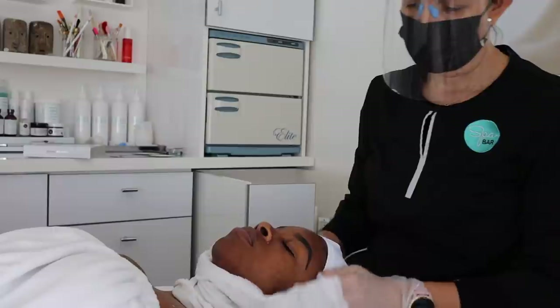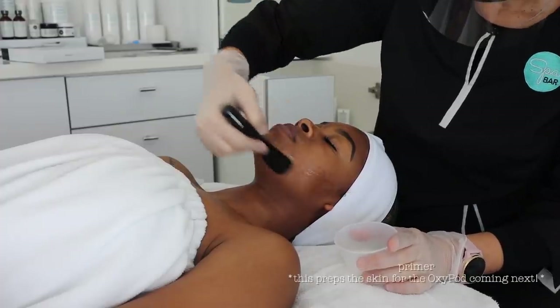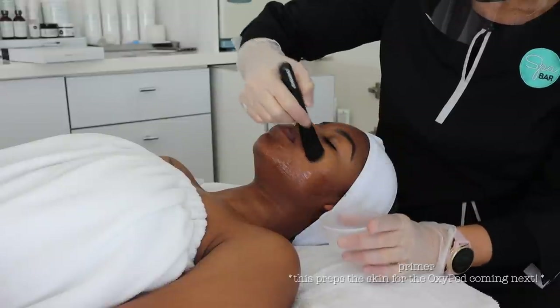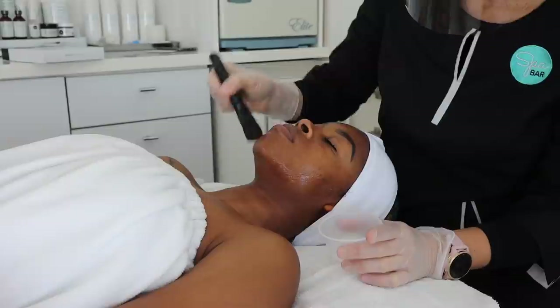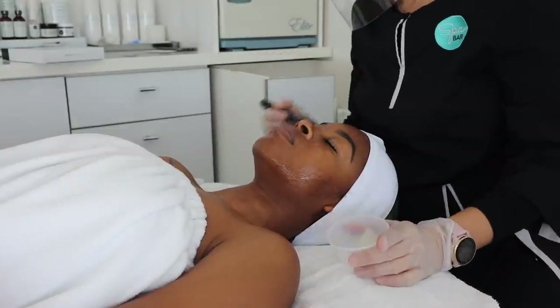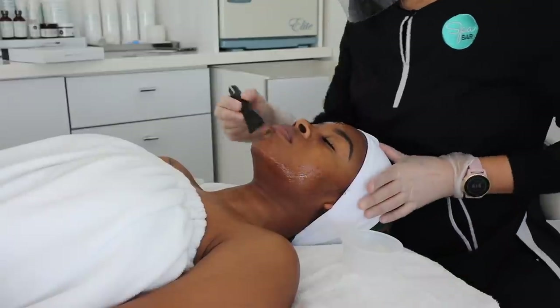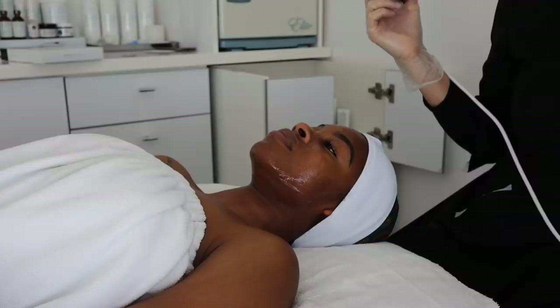Immediately after that she applied a primer serum, which preps the skin for the oxypod coming up next. Once the primer is applied, your esthetician will decide which oxypod will work best for your skin type. Because I have more oily skin, we went with the charcoal oxypod.